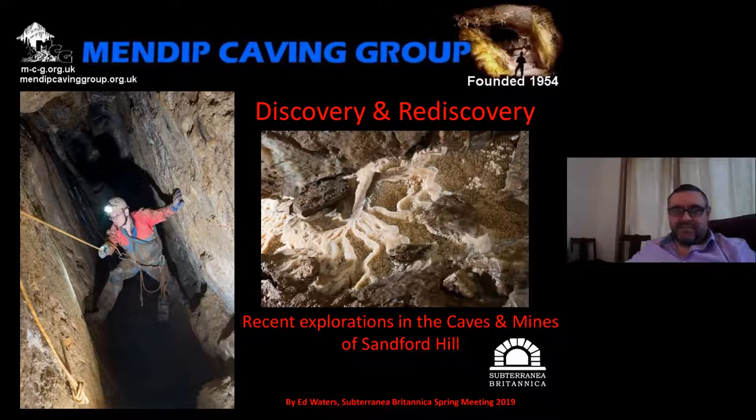Good evening, everyone. It's nice to see so many people turning up to listen to the talk tonight. I know a lot of you are already members of Subterranea Britannica, but there are quite a few attending tonight who aren't. I joined about four years ago and thoroughly enjoyed my interactions with Subterranea Britannica. It doesn't cost much to join — there's a great bunch of weirdos and strange people who love underground things and the opportunity for some fantastic underground visits. So if you're not a member already, please consider joining.